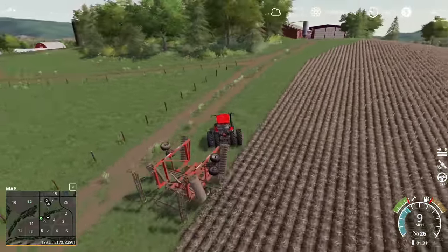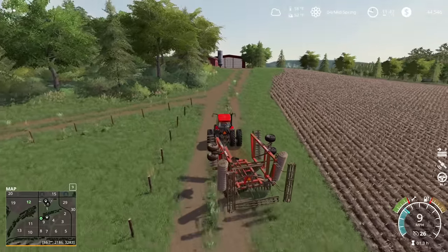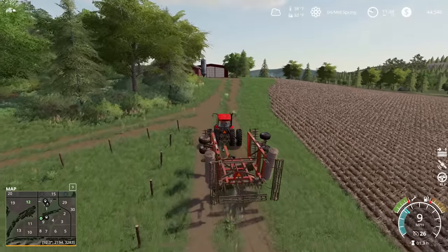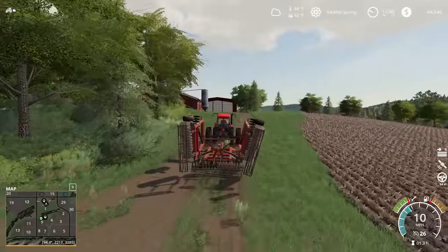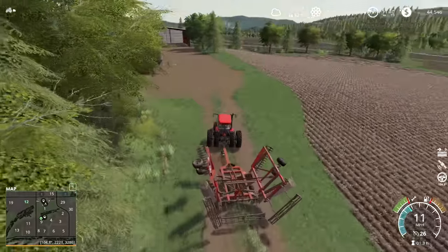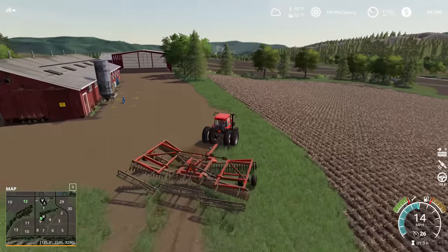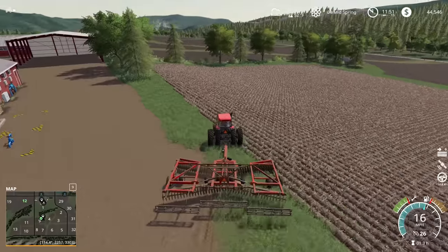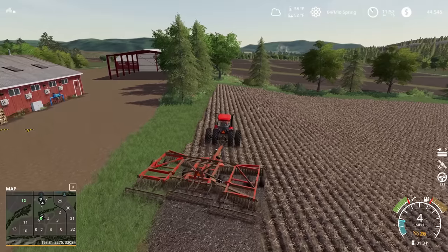Let's drive up to the top of it before we get going. Wow, I'm not even getting nine miles an hour going up this hill with the tillage tool folded up and not in the ground. This is going to be an interesting field to do tillage on. We may regret not bringing the larger tractor up here, but we'll sort it out.